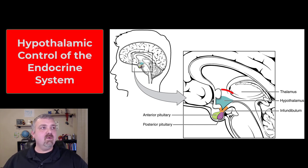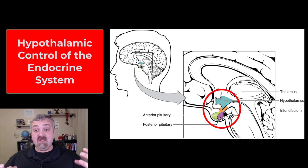Hey everybody, Dr. O here. This video we're going to talk about what's called the hypothalamus pituitary complex. I like to call this the bridge between your nervous system and your endocrine system.